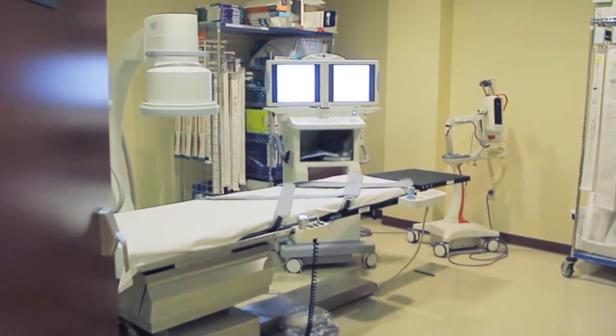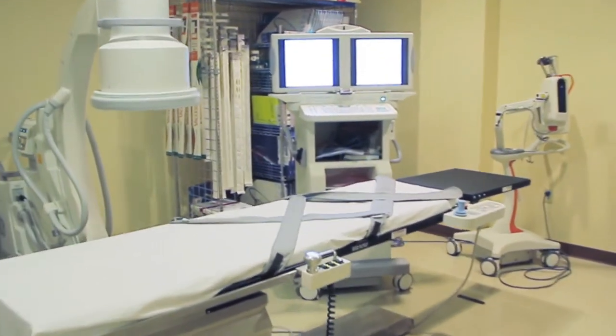VPC is the surgical clinic's Vascular Procedure Center. It's a center where we can offer outpatient vascular procedures to dialysis patients and people with peripheral vascular disease.